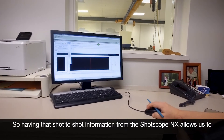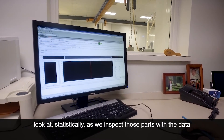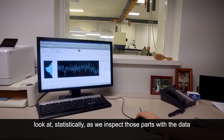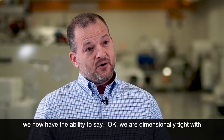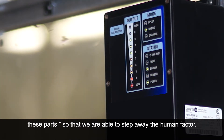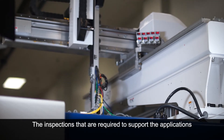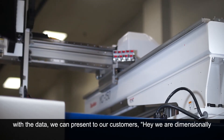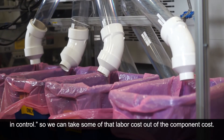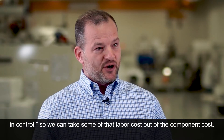Having that shot-to-shot information from the ShotScope NX allows us to look statistically at those parts as we inspect them. With the data, we now have the ability to say we are dimensionally tight with these parts, so we're able to step away the human factor — the inspections that are required to support the applications. With the data, we can present to our customers that we are dimensionally in control, so we can take some of that labor cost out of the component cost.